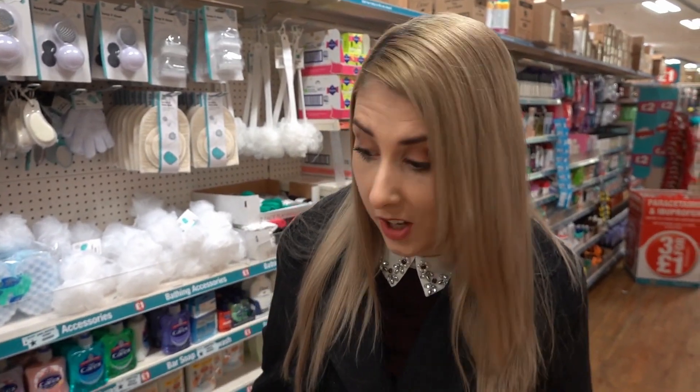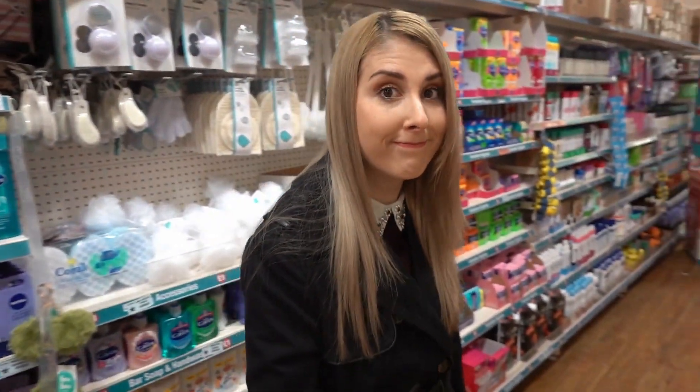I never thought I'd be announcing something like that in Poundland, but then it is Holly Vlogs — of course you would.